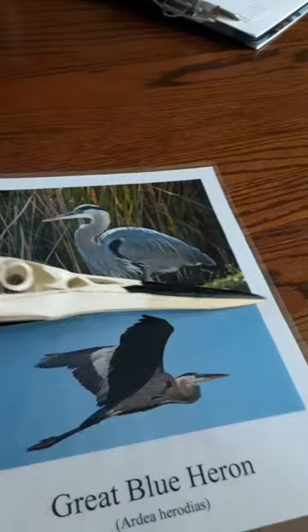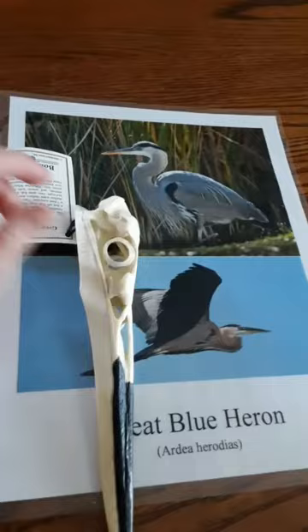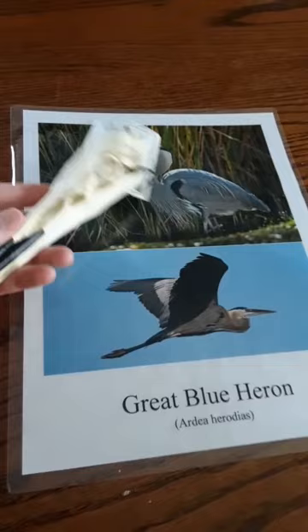Here we have the great blue heron. Great blue herons are one of the most common herons. They will bark like a dog when startled. Along with fish, they also peck at mice, squirrels, and anything else small that comes across their path. They will nest in colonies of up to a hundred birds.